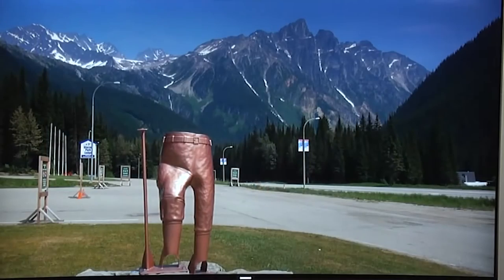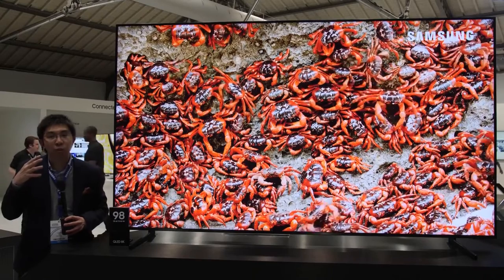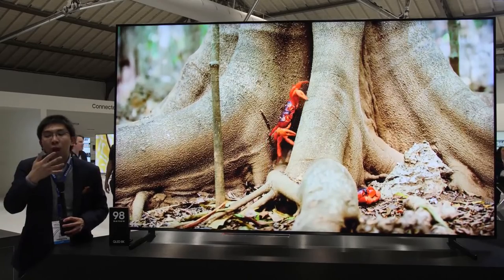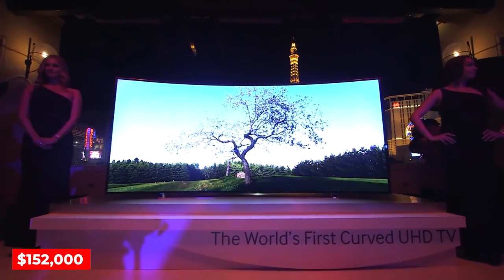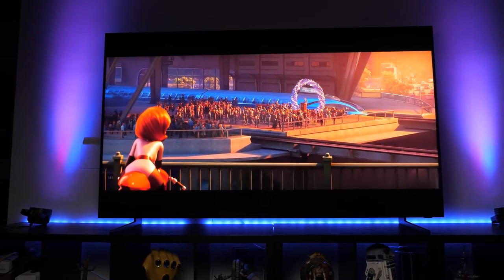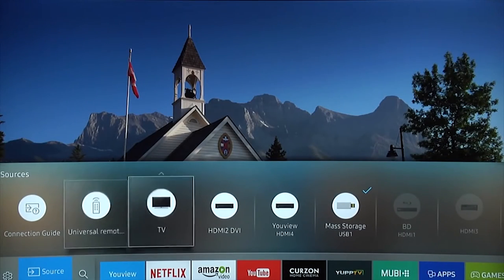In terms of features, it shares similarities with its sister TV previously discussed. However, with its $152,000 price tag, expect more high-end features like motion control to navigate your TV using your bare hands.